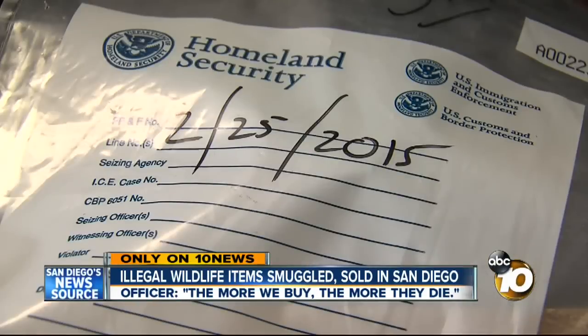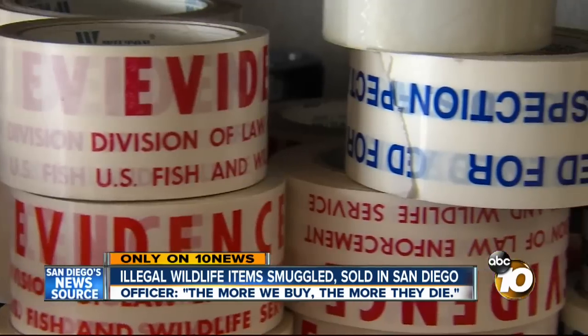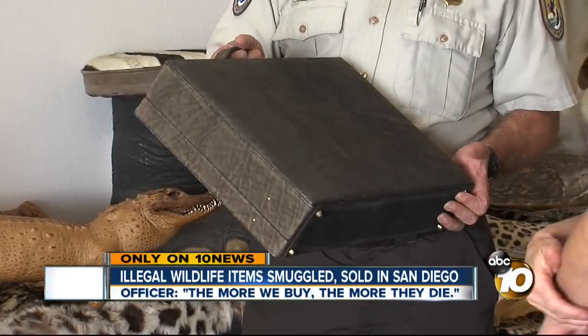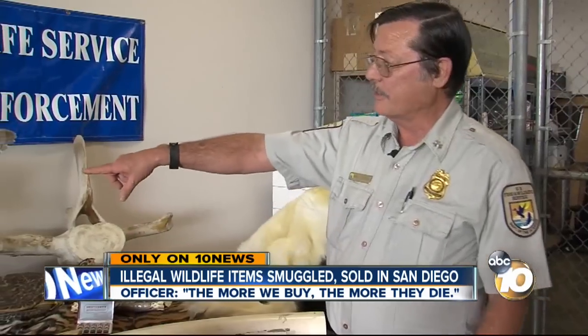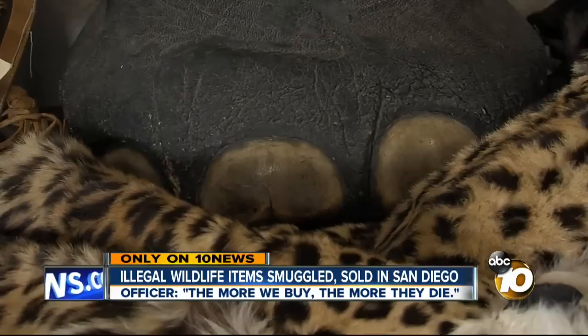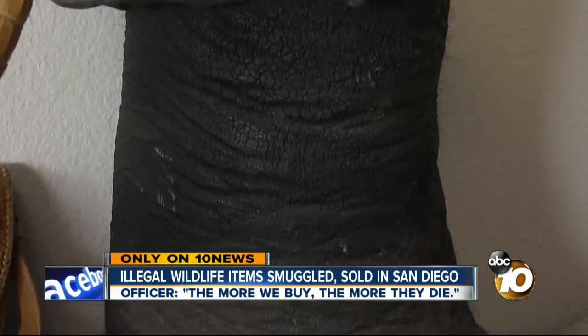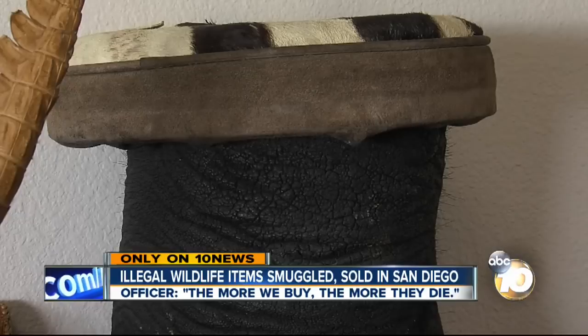This is our evidence cage. The evidence inside the federal warehouse in Otay Mesa was all at one time alive. This is elephant skin. There's an elephant footstool with the actual toenails still on it — it might be made into a stool, a wastebasket, or an umbrella stand.